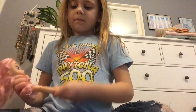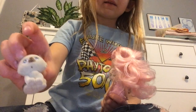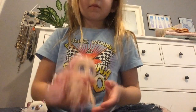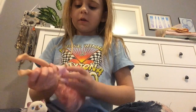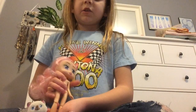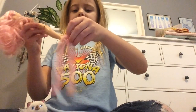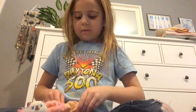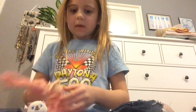They also come with little pets — you can get doggies too. I'm going to dress her up for you. She has very cute underwear and little tights.